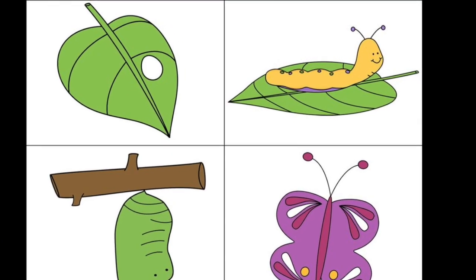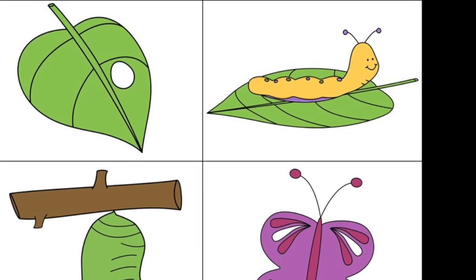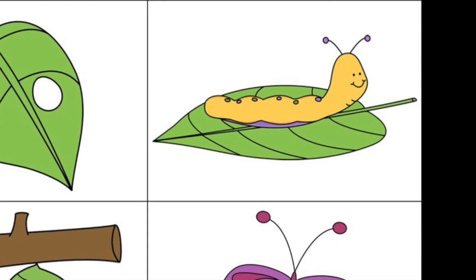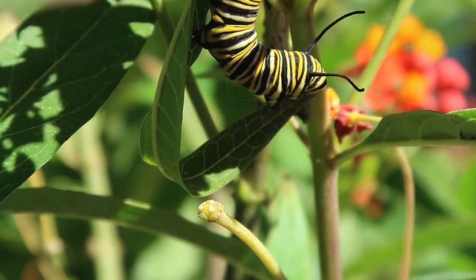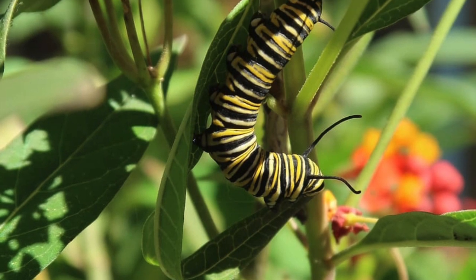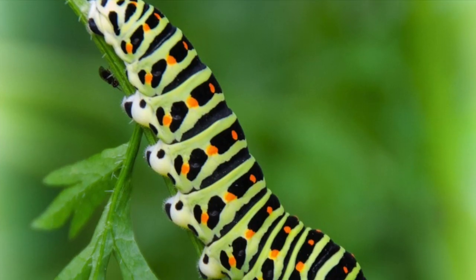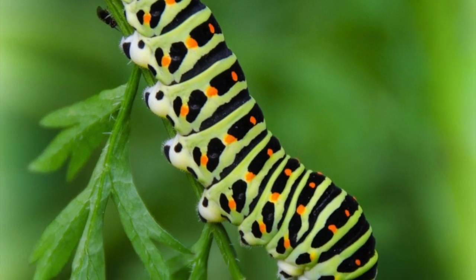The second stage is the larva stage, or caterpillar. This stage will last at least two weeks and during that time the caterpillar will grow rapidly. The caterpillar will form a new skin beneath the exoskeleton, and when the skin becomes too tight the larva will crawl out. The new skin is soft and the larva stretches to provide growing room.